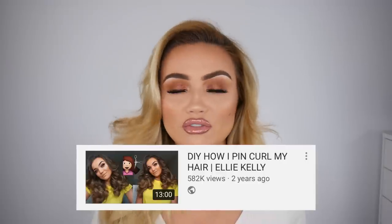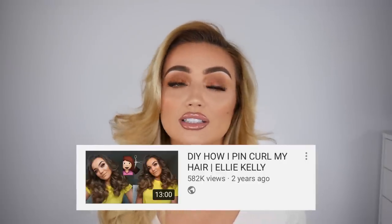Hi everyone and welcome back to my channel. So as you can see from today's title I decided to do an updated version of my at home pin curl situation. The last video I did I think was two years ago while I lived in Toronto and it is my most viewed video on YouTube. It has over half a million views which is terrifying, so I thought I'd do a bit of an updated version. Massive disclaimer - I'm not a hairdresser. I'll have products and tools linked down below.